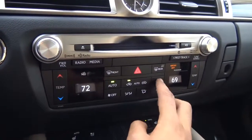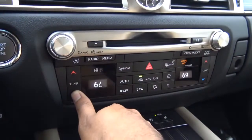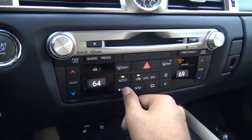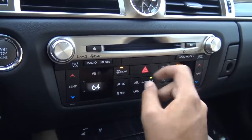Down here we have dual-zone automatic climate control with fan speeds and temperature controls. It's a fairly simple and easy-to-use layout, which I like. You also have your front and rear defrosters.